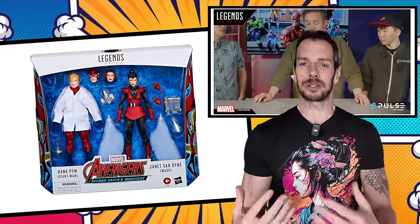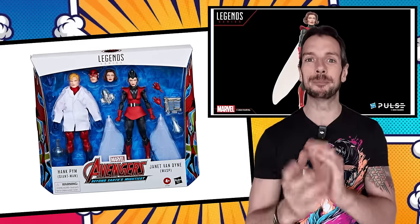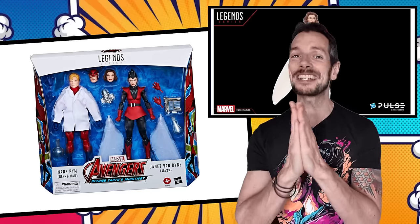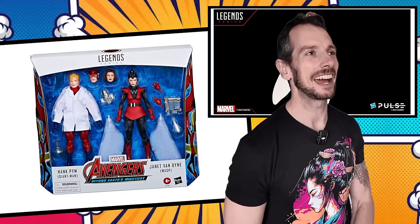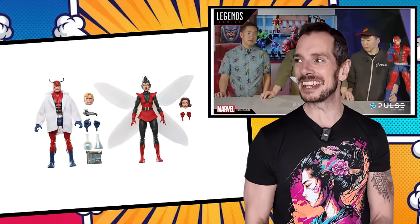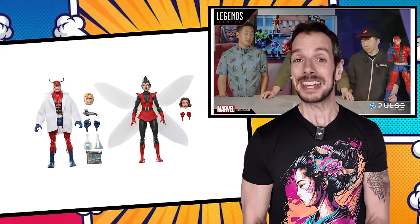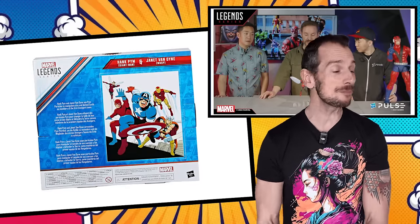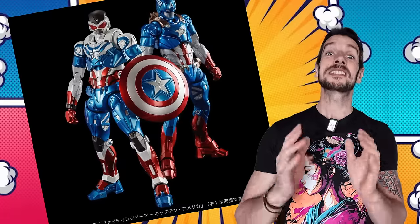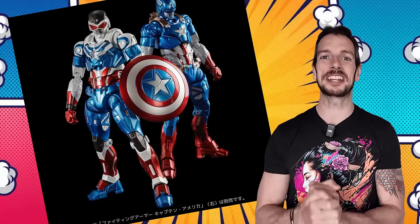We're getting extra bonuses on top of that price, like what looks like a lovely soft goods lab coat for Henry Pym, different heads for both characters, and a whole bunch of hands - it's a great, complete-looking set. Dang it Hasbro Marvel Legends team - it's the salty videos that get more clicks, but it's hard to be mad about this one. Available for pre-order on Hasbro Pulse right now - I highly recommend you consider getting it.